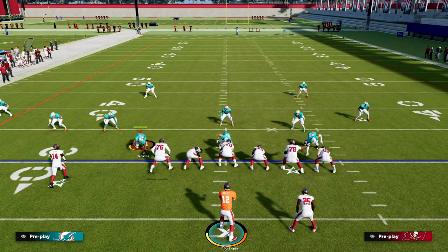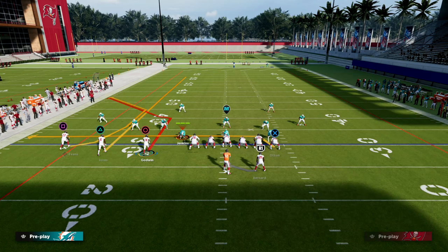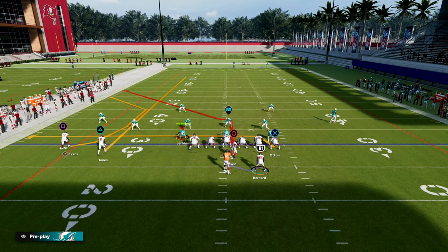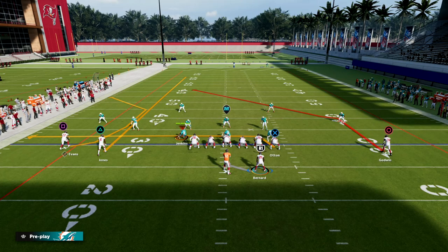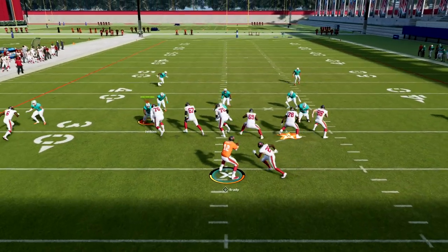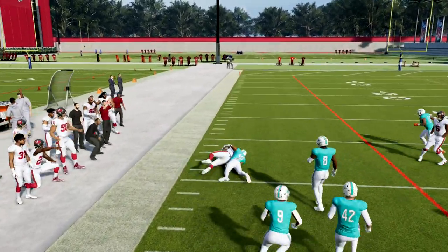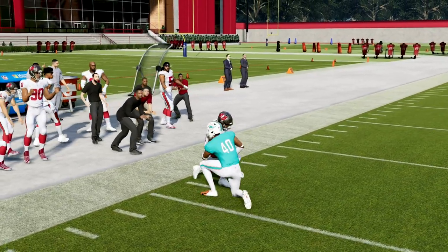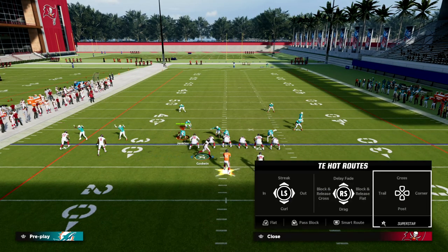This is one of my favorite setups in the game right now. What we're going to do is C-route the outside Trips receiver, streak the middle Trips receiver, drag our tight end, and then motion this guy across. When we run this, we want to have our Trips to the short side of the field. You're going to notice that if you have short and elite on Godwin, he's going to light up on this post route against man coverage. This is really one of my favorite plays in the game.